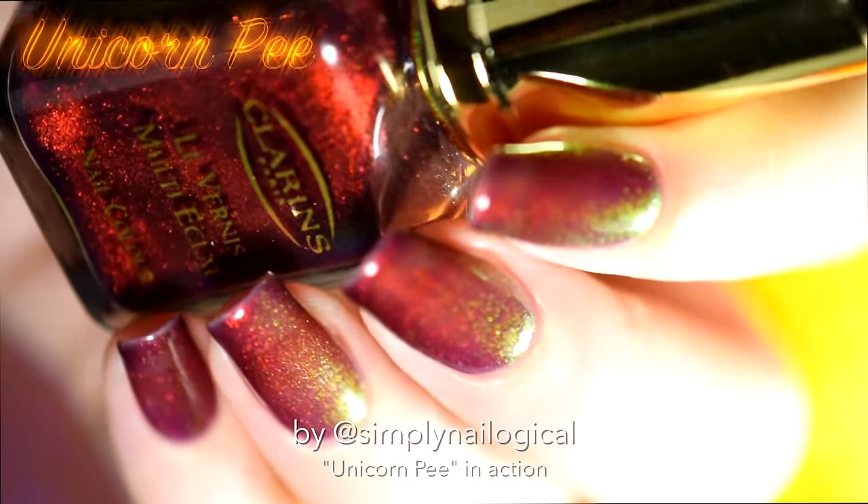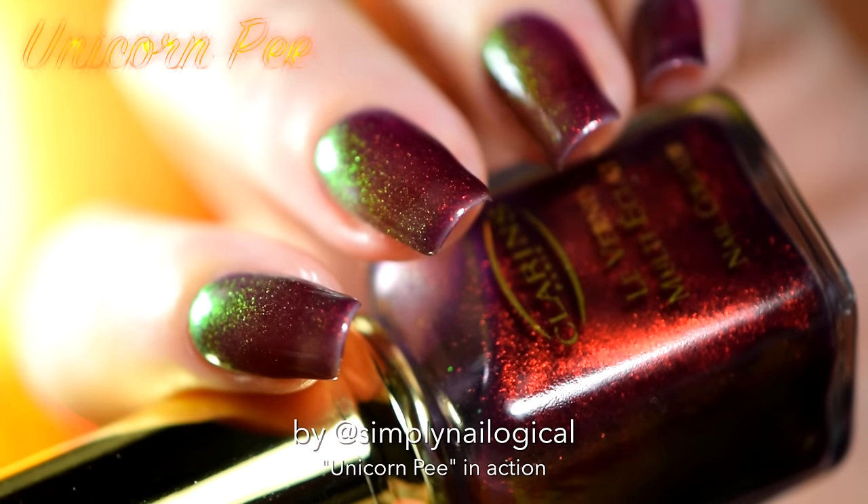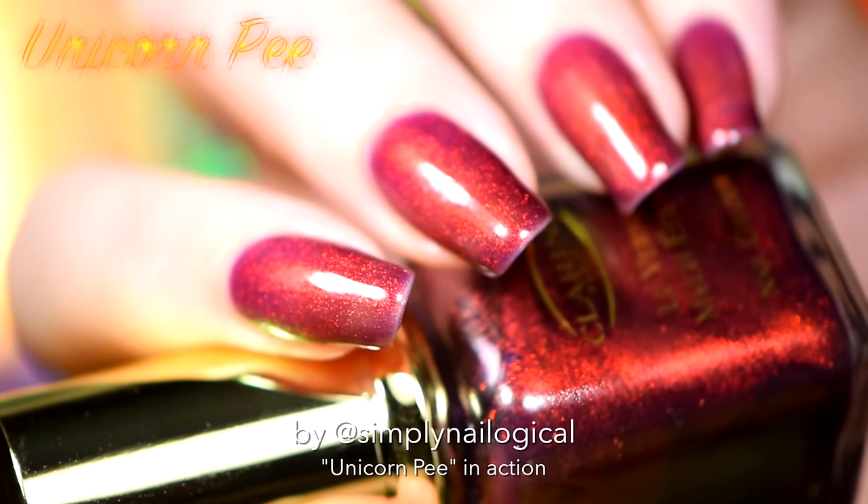Alright, so that's four coats of unicorn pee. Majestic or not so majestic — you be the judge.